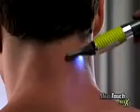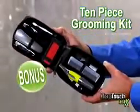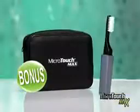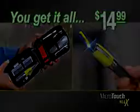The safe, precise solution for always being groomed to the max. You'll also get our 10-piece grooming kit as a bonus, just pay shipping. It includes every grooming tool you need to always look your best. You get the Microtouch Max and our 10-piece grooming kit, all for just $14.99. This is a TV-only offer.